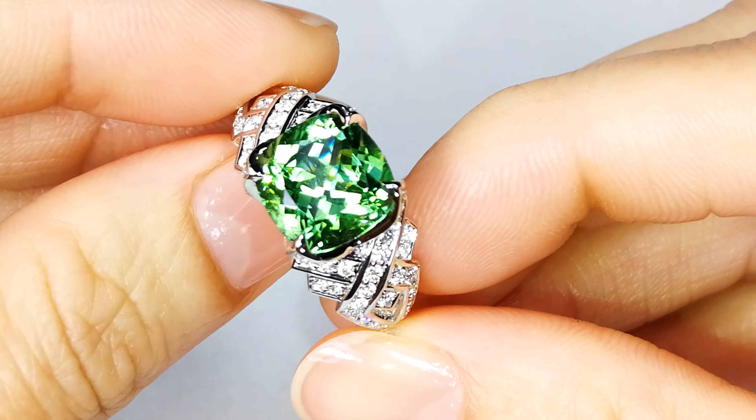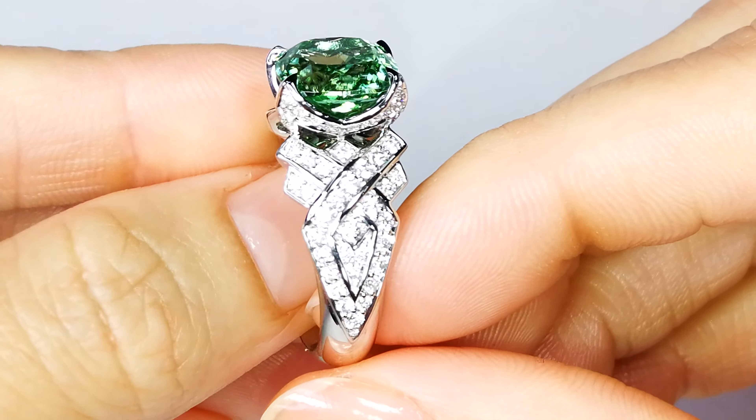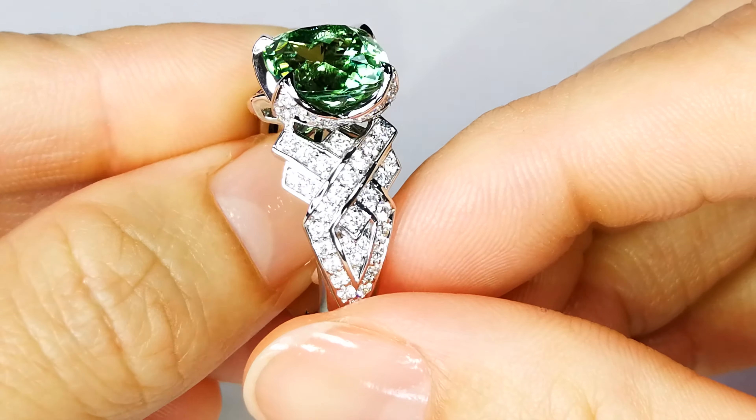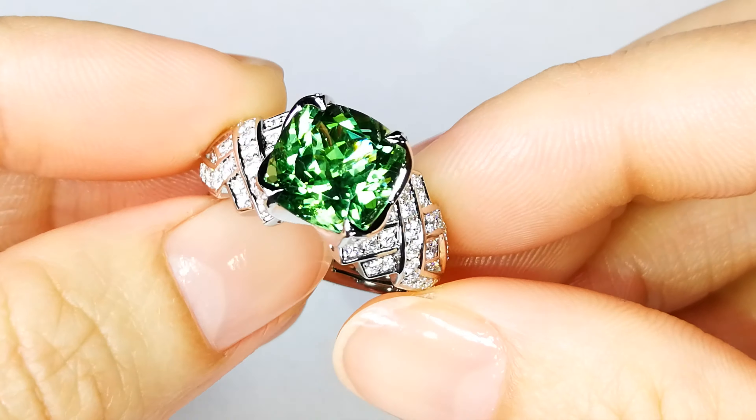The fire, the luster, the dispersion is undeniable and electric. The stone weighs in at 4.3 carats. It comes with all the paperwork. This color is not common. A lot of times you'll get green and it'll be a yellowish green, but this is blue-green with a neon vibrancy to it.